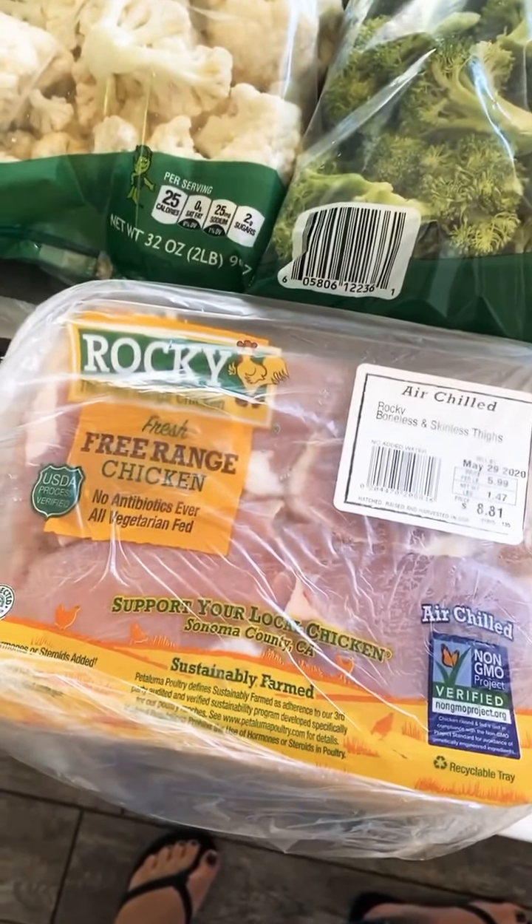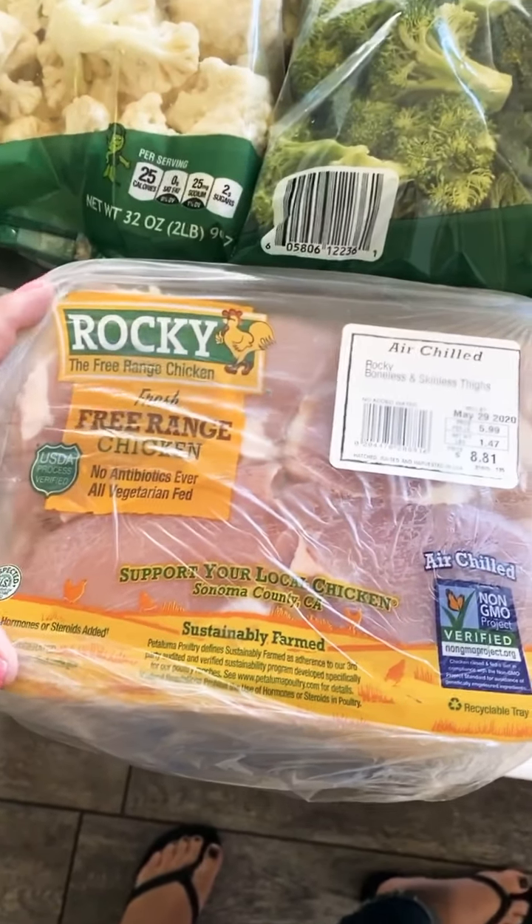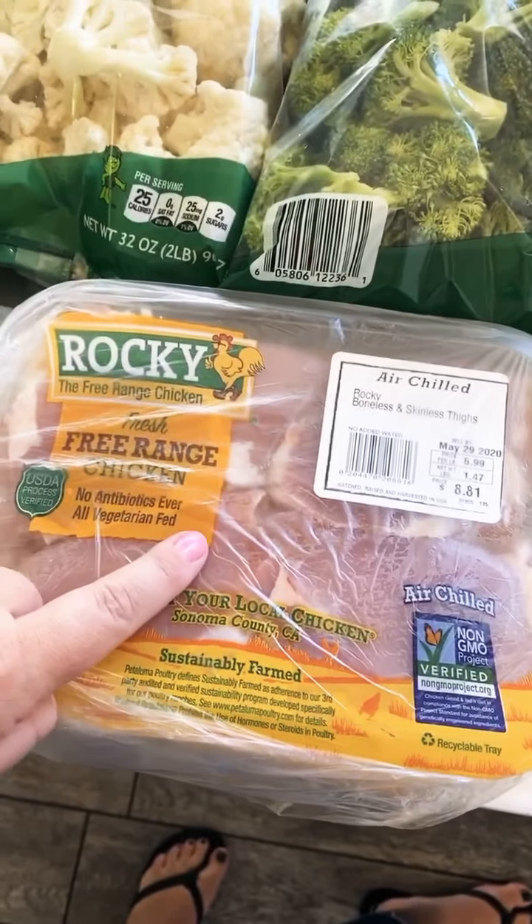We have chicken thighs, which are a great protein. They're higher in fat, which is what you need — your body is running on fat for energy because you're not eating carbs, so you're going to need to up your fats. If you're doing keto or low carb, you know that, but this is an awesome protein to help with that.